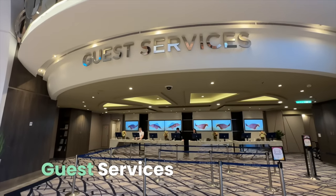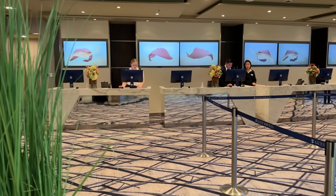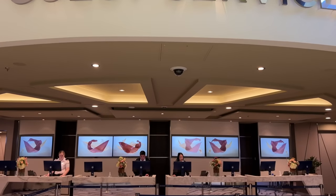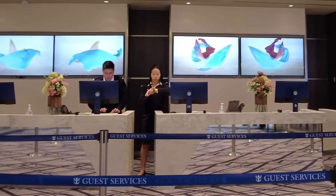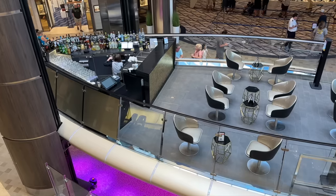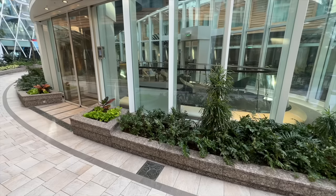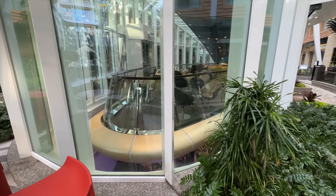Almost directly across from the Bionic Bar is Guest Services — perhaps the most important place on the ship. It's your one-stop shop for any questions or problems that may arise, and they're super helpful and open 24 hours a day. Between Guest Services and the Bionic Bar is one of my favorite spots on board, the Rising Tide Bar. At predetermined intervals, this unique bar slowly rises from Deck 5 up to Central Park on Deck 8 — it's a fun and relaxing experience. You can find departure times in the cruise compass or on a sign just outside the doors.